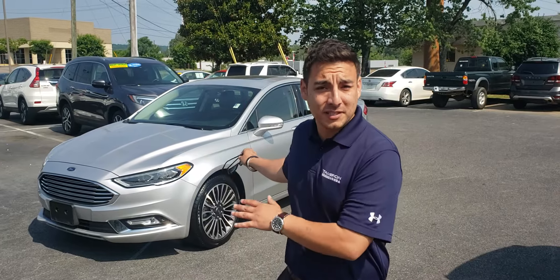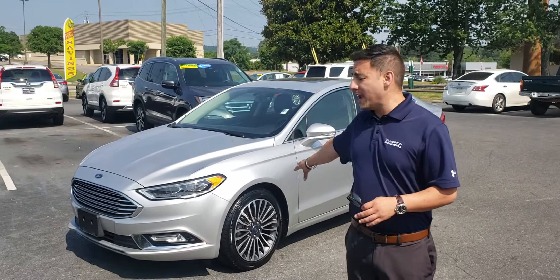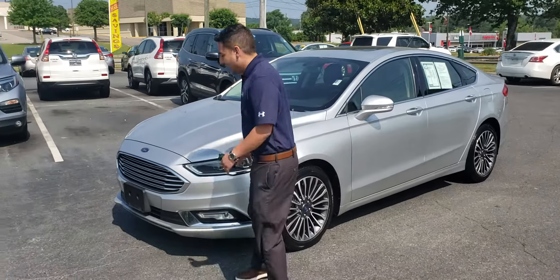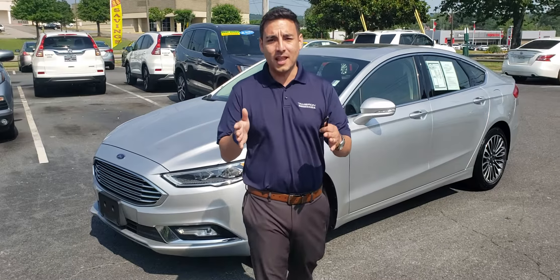I've got that vehicle right here as you can see. It's actually a titanium package. It's going to have great alloy wheels as well as these really nice LED aggressive-looking headlights.